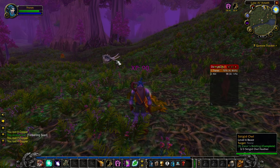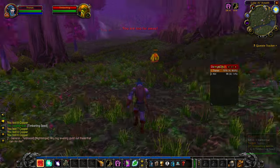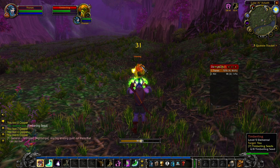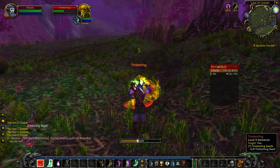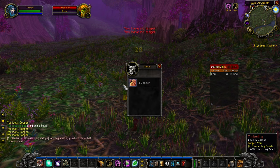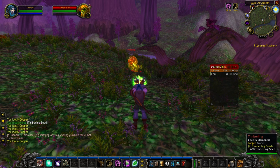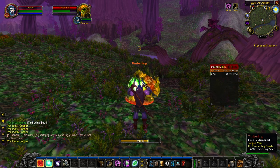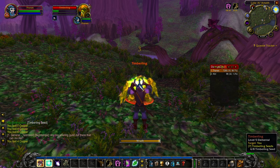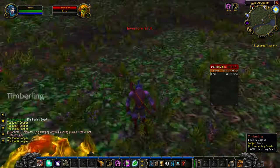Another technique for remembering names: try to associate the person's name with something visual. If their name is Rose, try to imagine the person and then visualise a red rose. If you make the memory bigger and more vivid in your mind, it's actually a lot easier to remember who they are.